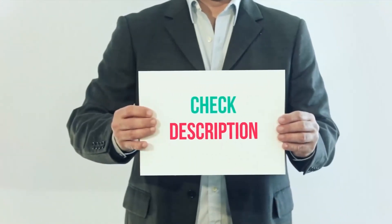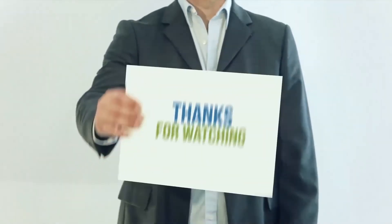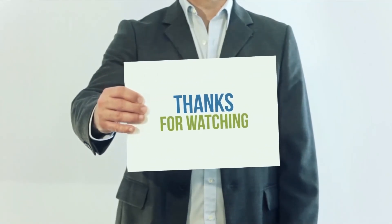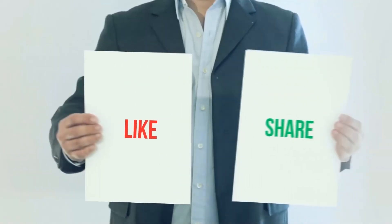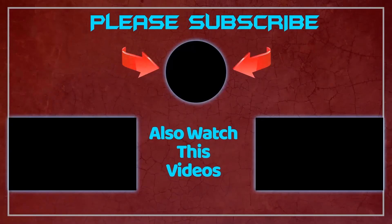I have included the product links in the description. You can check out the links for more information and the latest price. Thank you for watching this video. Please subscribe to my channel, leave a like, and share with your friends. Thank you.